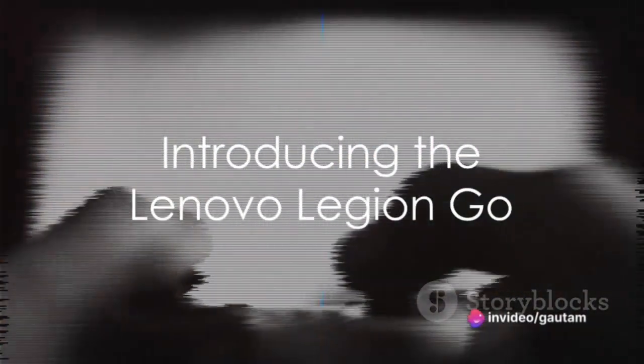Have you heard about the new player in the handheld gaming market? The Lenovo Legion Go is here and it's shaking things up. Trust me, it packs a punch.